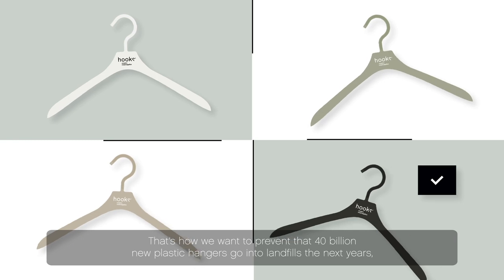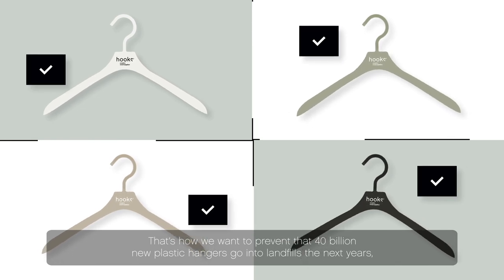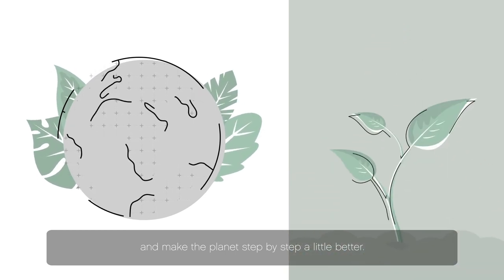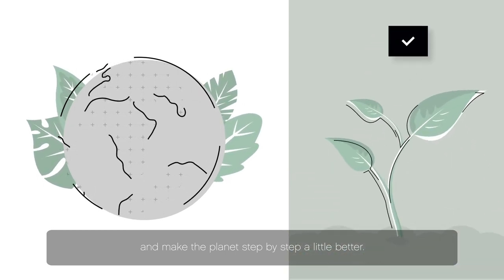That's how we want to prevent 40 billion new plastic hangers from going into landfills in the coming years, and make the planet step-by-step a little better. Are you in? Hook's creative.